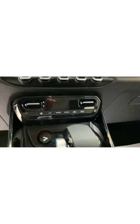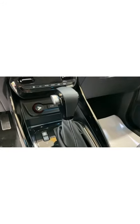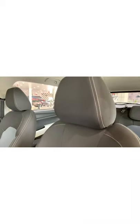It has push-button start, piano black AC vents, piano black finishing on the gear area, USB connectivity, two-tone color interior, power windows, and a sunroof.